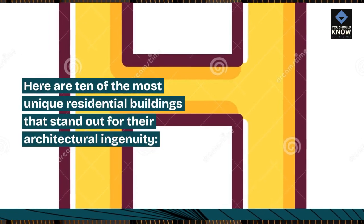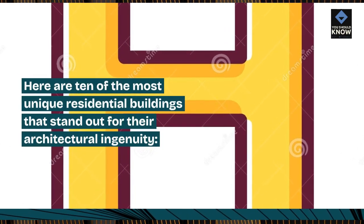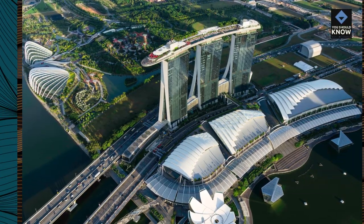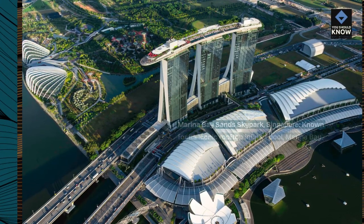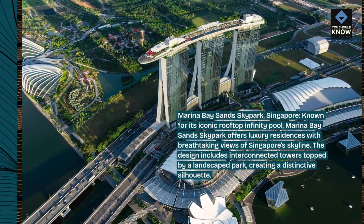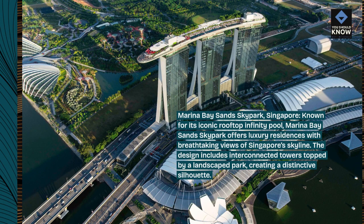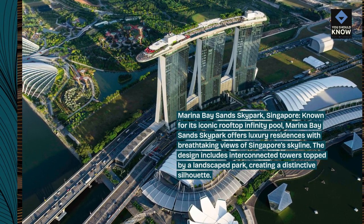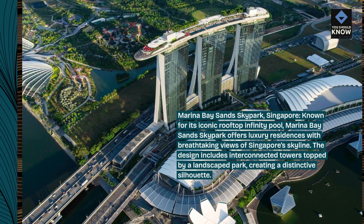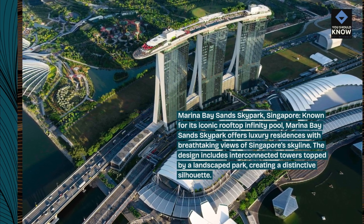Here are 10 of the most unique residential buildings that stand out for their architectural ingenuity. Marina Bay Sands Skypark, Singapore — known for its iconic rooftop infinity pool, Marina Bay Sands Skypark offers luxury residences with breathtaking views of Singapore's skyline. The design includes interconnected towers topped by a landscaped park, creating a distinctive silhouette.